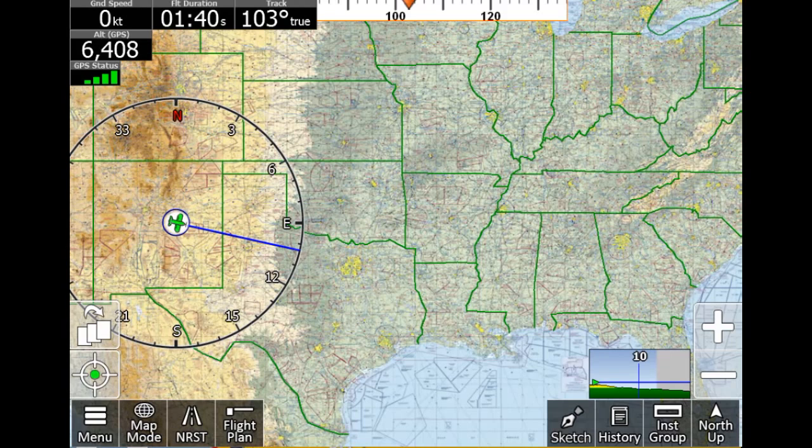Hi, Walter here from iFlyGPS. I'm going to give you a quick demonstration of our new feature, RealPlan. RealPlan is included in our upcoming version 11 release, along with several other awesome new capabilities. RealPlan represents a huge leap in automated flight planning, with benefits and capabilities so far beyond what's out there today that we're currently in patent-pending status for this feature.